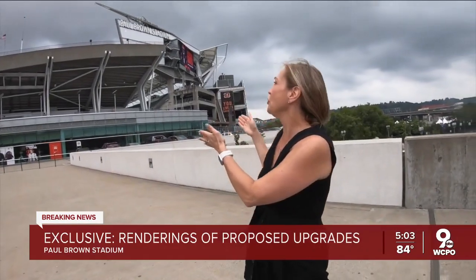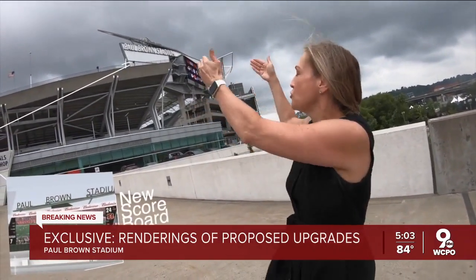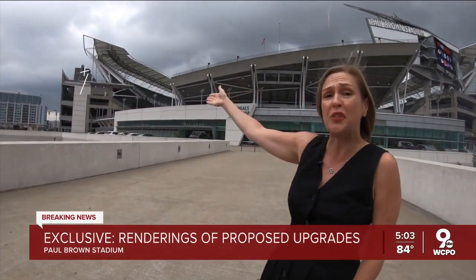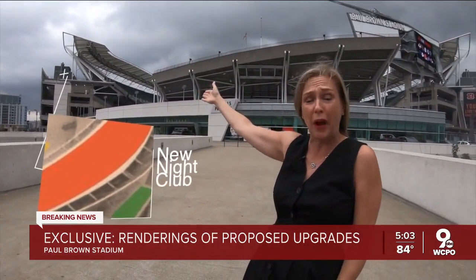This scoreboard could be getting a lot bigger and it could be moving, dropping down to where these bleachers are here. And then over here, this could be the new site of a nightclub at Paul Brown Stadium.